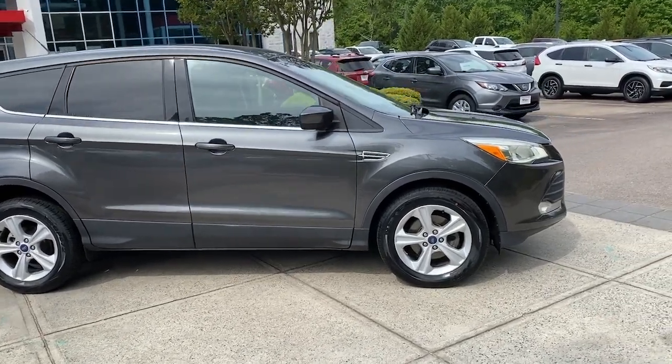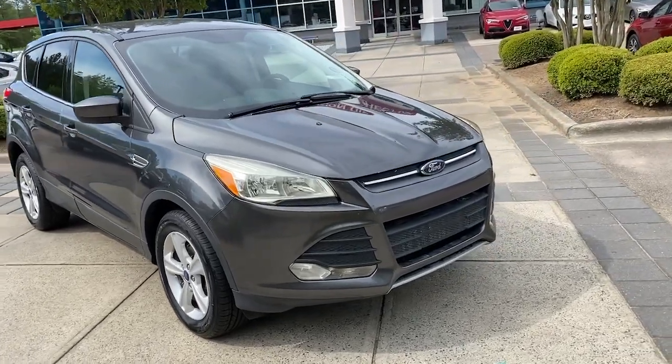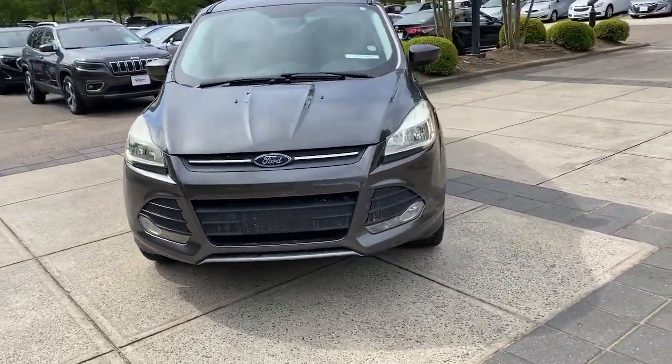Picture yourself in the 2016 Ford Escape. With less than 70,000 miles on the odometer, this vehicle provides excellent value.